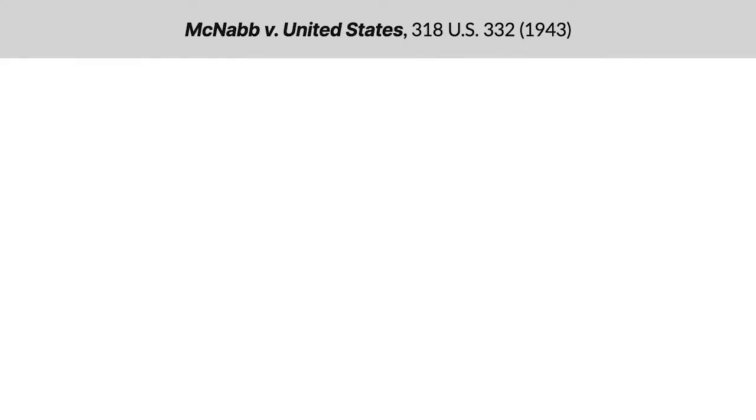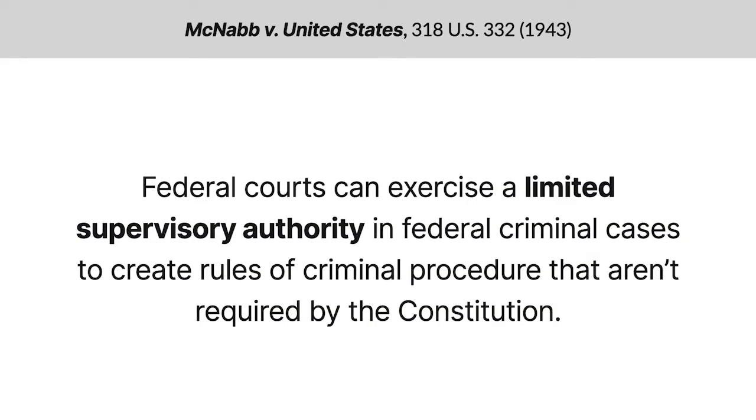Since 1943, the United States Supreme Court has allowed federal courts to exercise a limited supervisory authority in federal criminal cases to create rules of criminal procedure that aren't required by the Constitution.